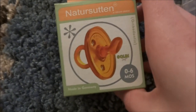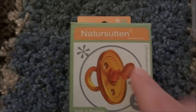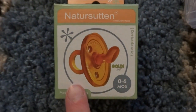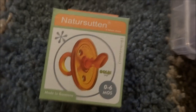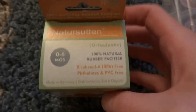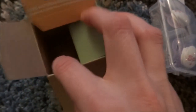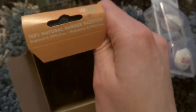These are called Natter Sutton, or Nature Sutton — I'm not sure. Anyway, these are really expensive pacifiers. I looked at them online before and saw them for like $14. I got these for $4. $4 is a lot for one pacifier, but these normally go for like $8 to $20, so that's a really good deal.